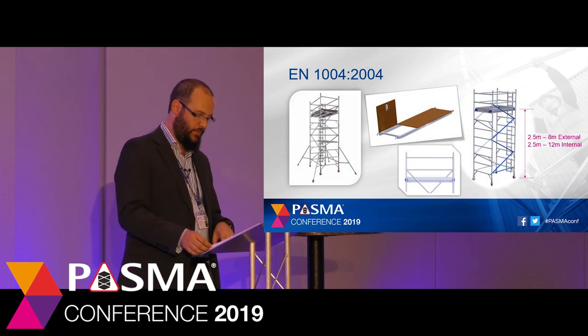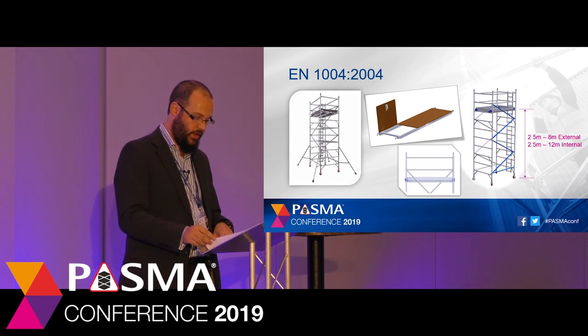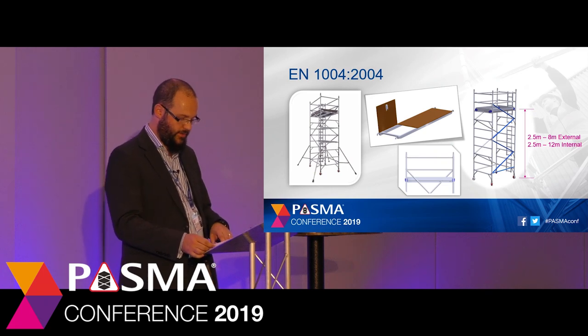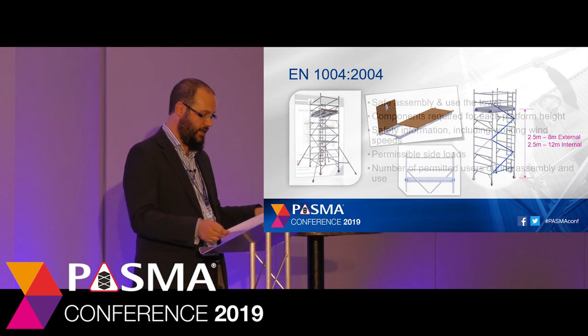Mobile towers to EN 1004 have a working platform height of between 2.5 metres and 8 metres for outdoor use and 2.5 metres and 12 metres for indoor use. They are constructed from prefabricated elements such as platform units that fix the dimensions of the tower, which is then movable horizontally on castors. They have platforms with side protection to reduce the risk of falls from height, in accordance with the dimensional requirements of the Work at Height Regulations. Towers have safe access methods to the working platform in the form of vertical ladders, stairways or stair ladders, and stability provided in the form of stabilisers, outriggers or ballast.